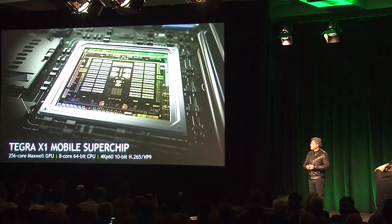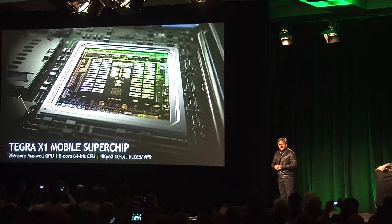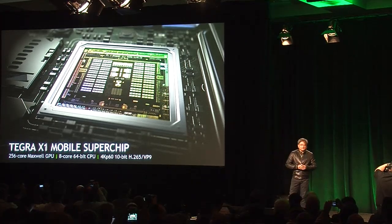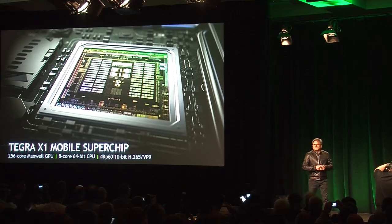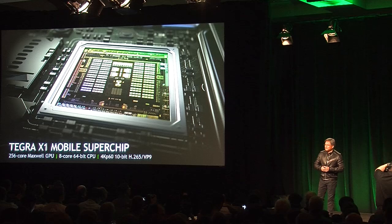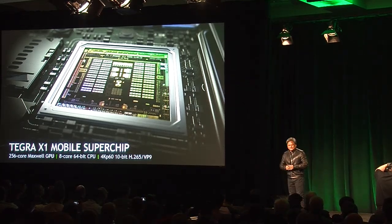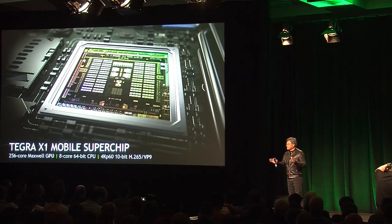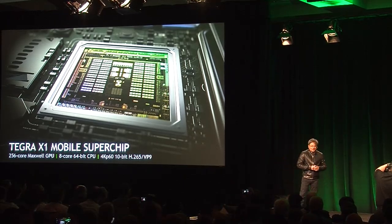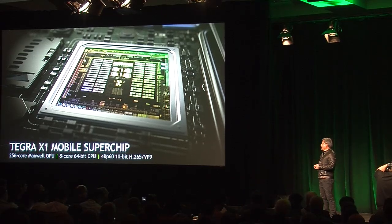256 GPU cores. State-of-the-art Maxwell. Eight cores of CPU, 64-bit CPU, arranged in a 4 plus 4. And the world's first mobile chip with 4K, 60 hertz, 10-bit video, H.265, as well as VP9. That's our first announcement. What was initially called codename Arista, known by many of you who follow us very closely, is now called Tegra X1.